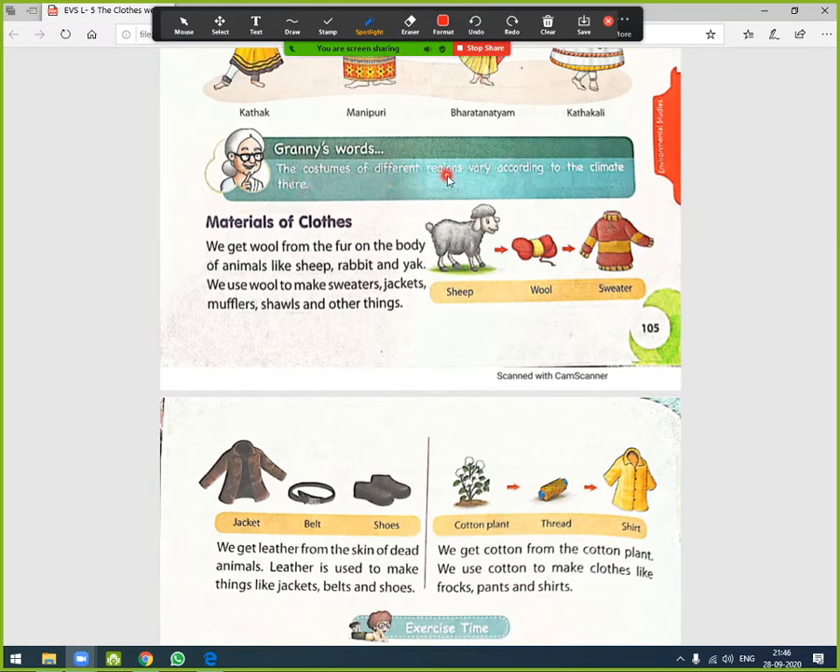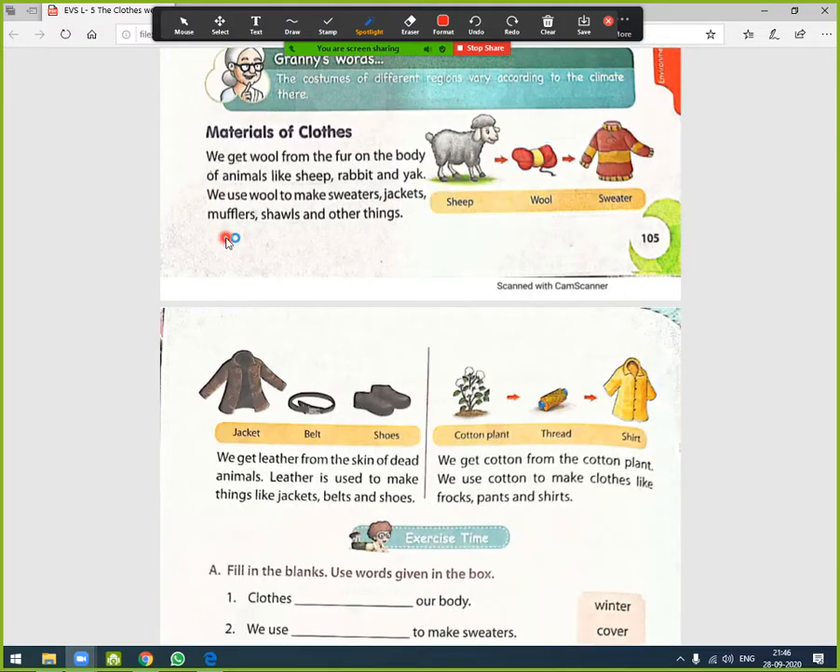Granny's word: the costumes of different regions vary according to the climate. Where there is warmth, people wear cotton clothes, and where there is cold weather, they wear woolen clothes.